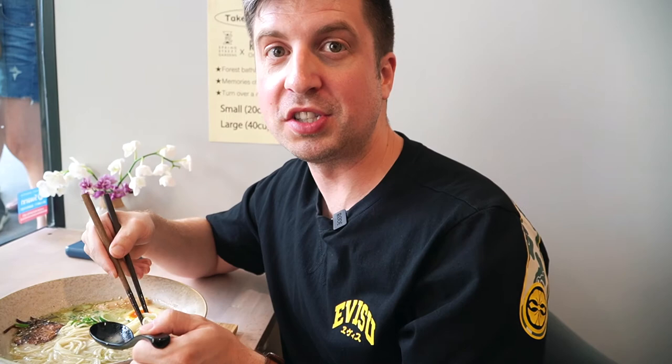Oh my gosh, this Yuzu Tonkotsu ramen is absolutely amazing. Fun fact about Tonkotsu ramen — it can take anywhere from 24 to 48 hours to make. It's made with pork bones and some vegetables. This just absolutely tastes amazing. Absolutely worth the wait.